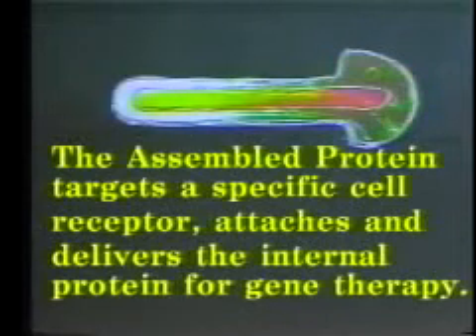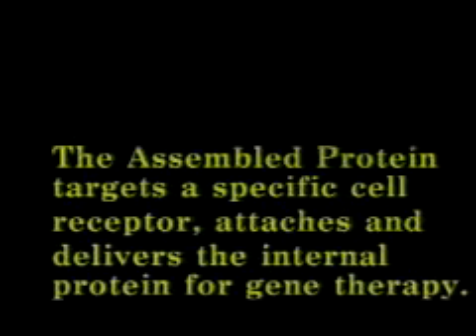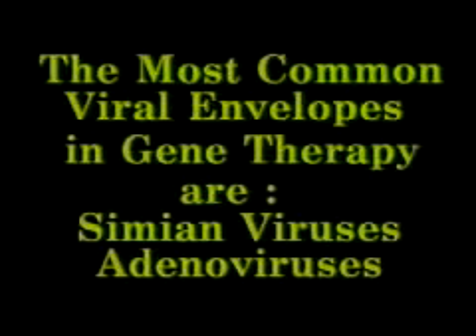With today's technology, we can now combine different viral envelopes to produce a super viral envelope. The most common super viral envelopes in gene therapy are simian virus and adenovirus combinations.